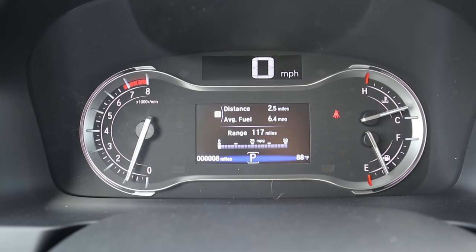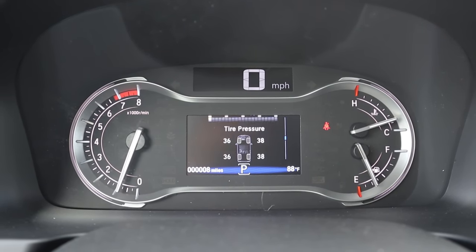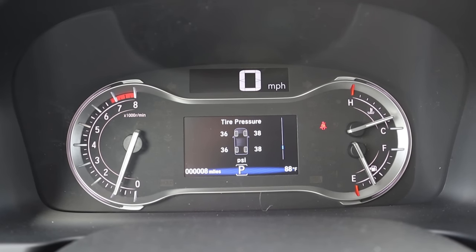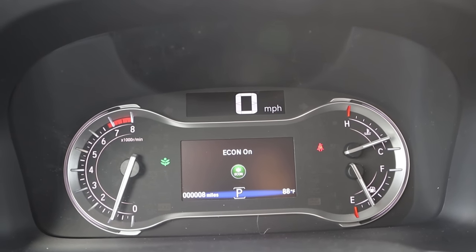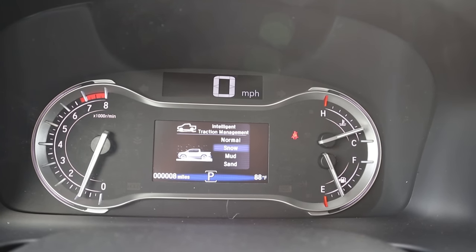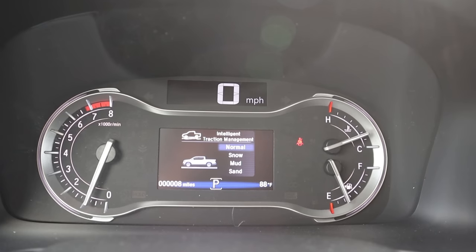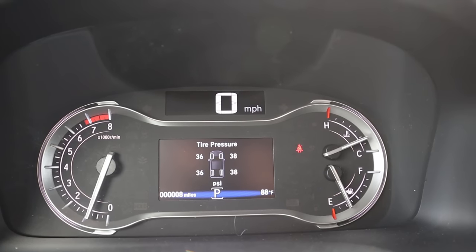Here's the center gauge cluster — it's mostly analog, with a screen in the center that shows different bits of info on the Ridgeline. Pretty straightforward stuff that most modern cars will show you. You can pop it into econ mode. We do also have some more drive modes: normal, snow, mud, and sand. These are for the traction system, basically letting the vehicle know what you're in so it can adjust properly.